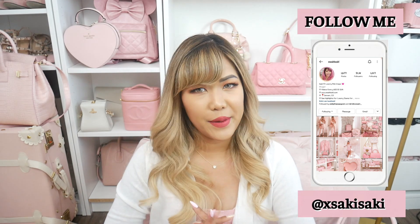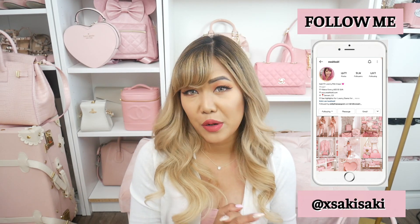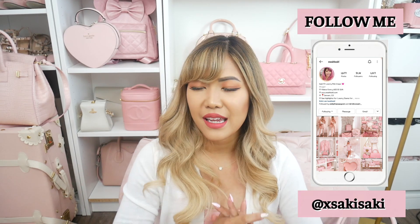Hi everyone! Sokka here and welcome back to my channel. In today's video I wanted to bring you another affordable handbag video, but today I'm going to be talking all about affordable summer handbags.